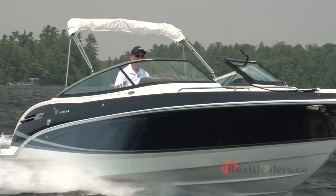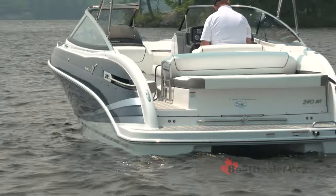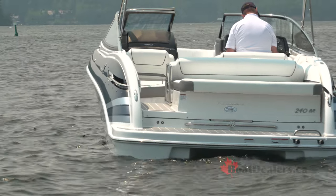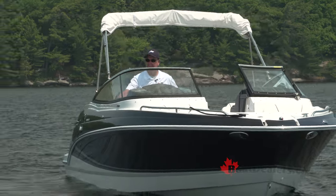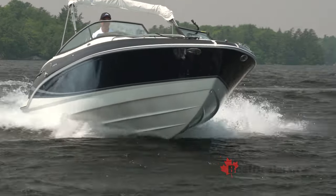From the unparalleled fit and finish of everything on this boat — from Imron paint to hinges and latches that you simply won't find anywhere else — the quality and commitment to craftsmanship from Formula is like nothing I've ever seen. For BoatDealers.ca, this is Rick Lazell.